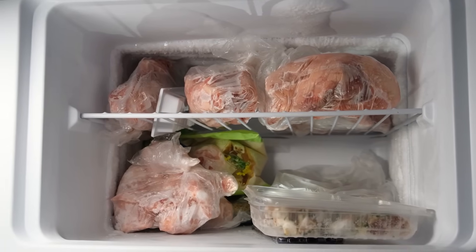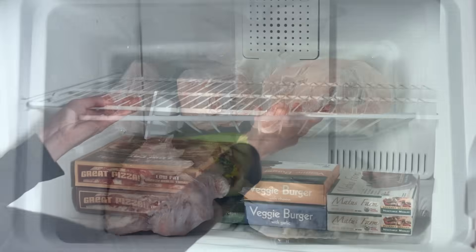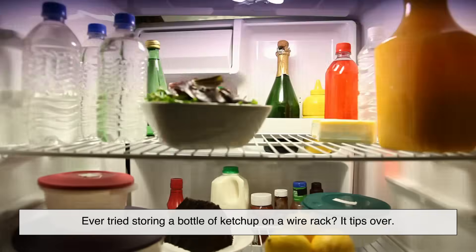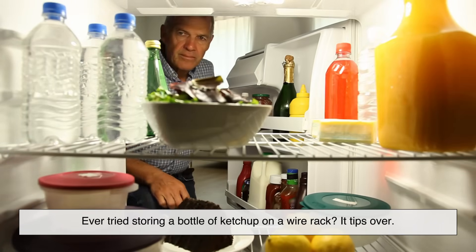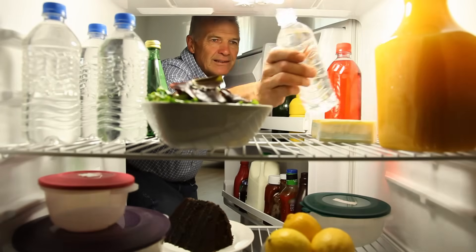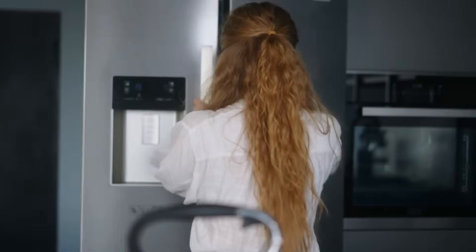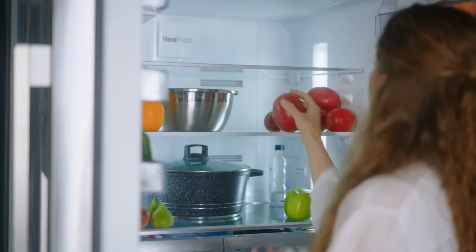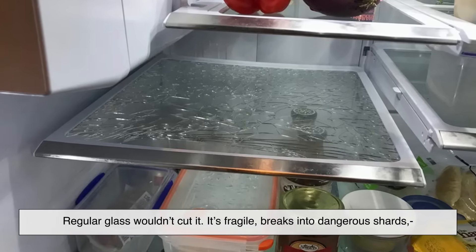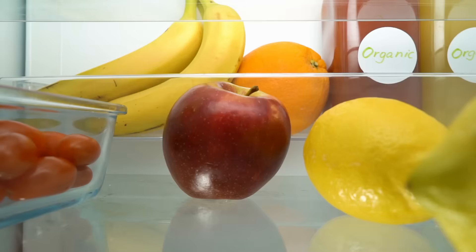Let's rewind a bit. Back in the day, refrigerator shelves were mostly made of metal wires. They were functional, cheap, and relatively lightweight, but they had one major downside — they weren't exactly practical for everyday use. Ever tried storing a bottle of ketchup on a wire rack? It tips over, and small items like yogurt cups or eggs would wobble or even fall through. So manufacturers started looking for better alternatives. That's when glass entered the picture — but not just any glass. Regular glass wouldn't cut it: it's fragile, breaks into dangerous shards, and can't handle heavy loads or sudden temperature changes. That's where tempered glass steps in.